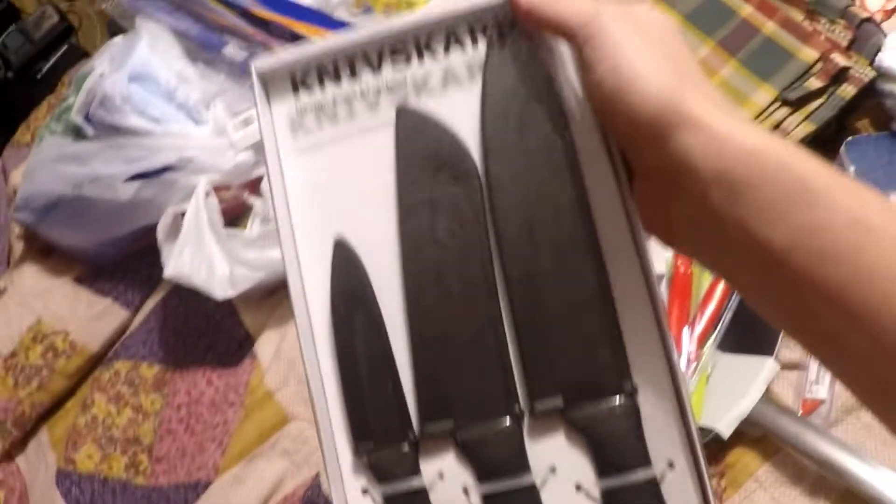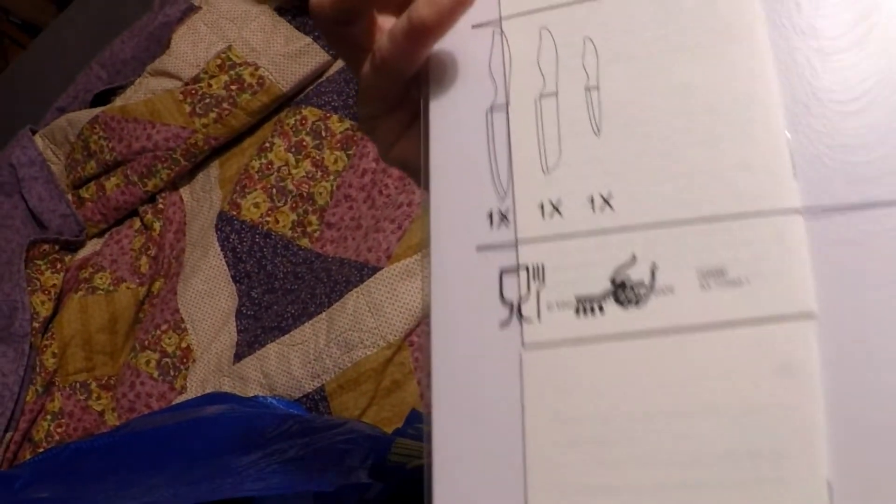I also picked myself up a larger set of knives, because my knives are all pretty dull. I have like three knives that I use all the time and they're almost dull, so I decided to pick some up.